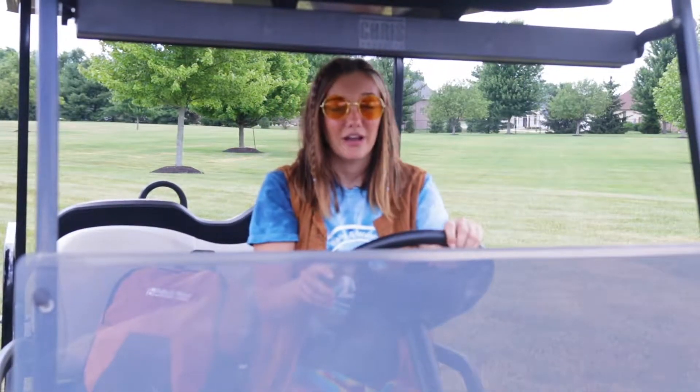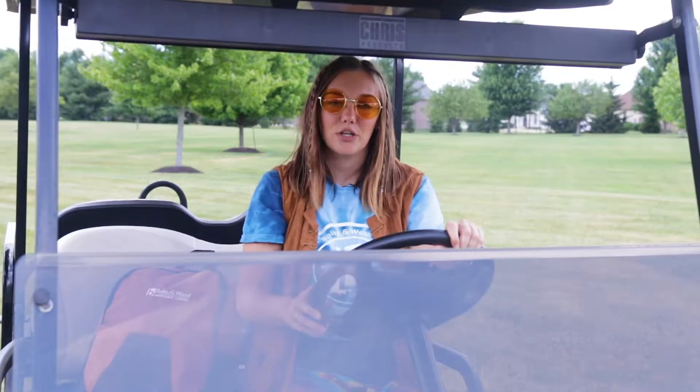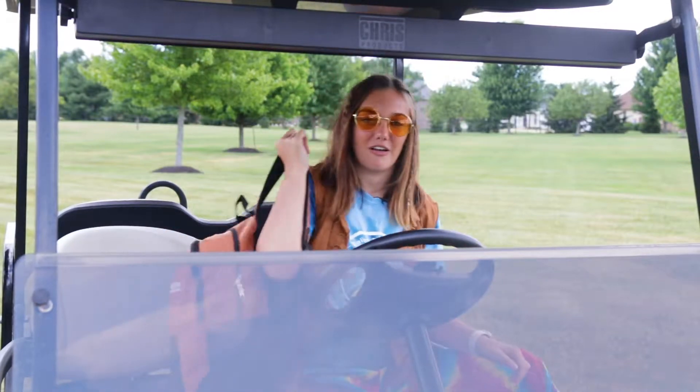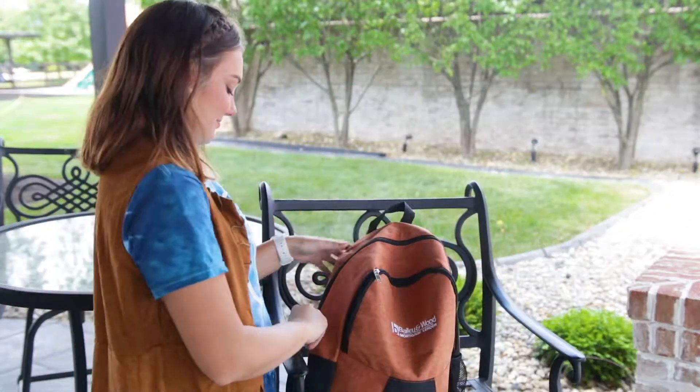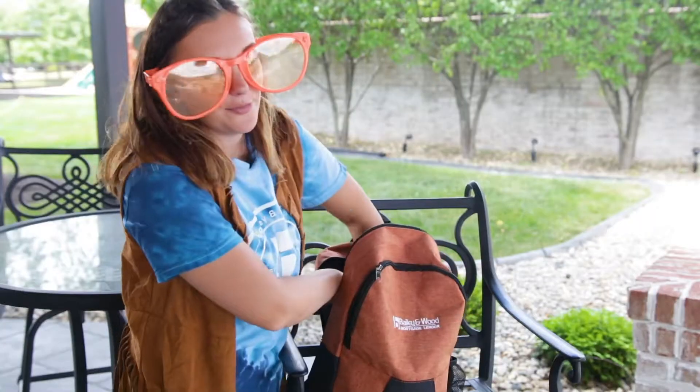The golf outing is just around the corner, and I know we're all excited, but I bet you're wondering what you need to survive a Bentleywood golf outing. Here's my bag of essentials for our golf outing. First off, don't forget your sunglasses for the big day — it's always sunny, and you need to protect your eyeballs.